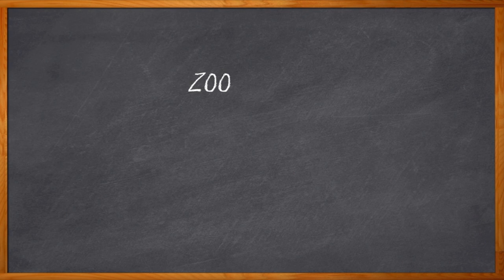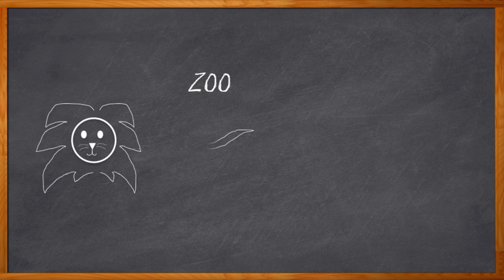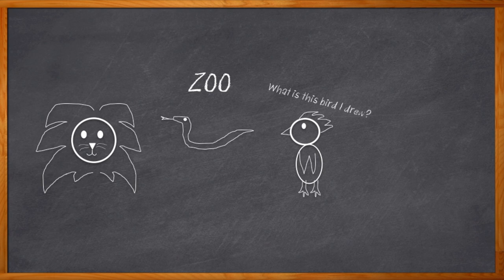Just like a zoo needs animals of all shapes and sizes — you probably haven't seen a zoo with just one kind of animal — a good edge ecosystem needs to have a wide range of different nodes. And can you imagine a zoo without walls or doors with big locks? The same is true with edge computing ecosystems. You have to have a good way to manage and secure all of those wild and crazy animals — I mean, nodes.